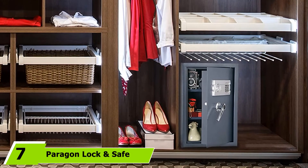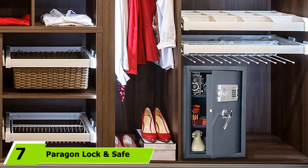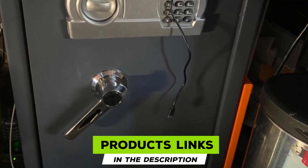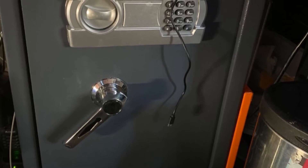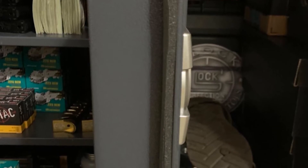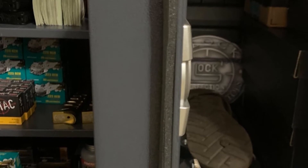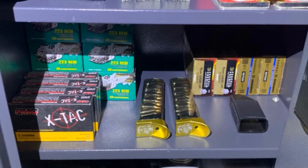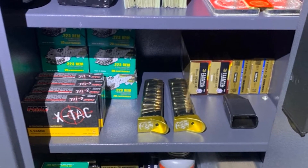Moving on to number seven, we have the Paragon Lock and Safe Deluxe Electronic Digital Safe. Paragon Lock and Safe has provided homeowners with top-quality security systems for adequate protection. With this Deluxe Electronic Digital Safe for guns, ammo, and pistols, there's more to enjoy in storage and protection. Constructed with 11-gauge solid steel, durability and strength are guaranteed. It features a powder-coat exterior and interior, and inside there's a gray carpet mat and two shelves.